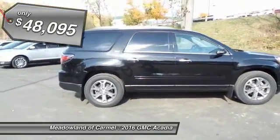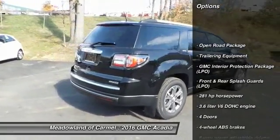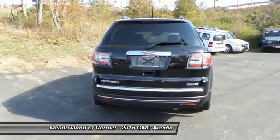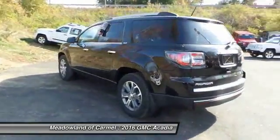Here are some of this vehicle's great options: all-wheel drive, remote engine start, traction control, Bluetooth, automatic transmission, cruise control, compass, heated driver's seat, passenger airbag, and fog lamps.